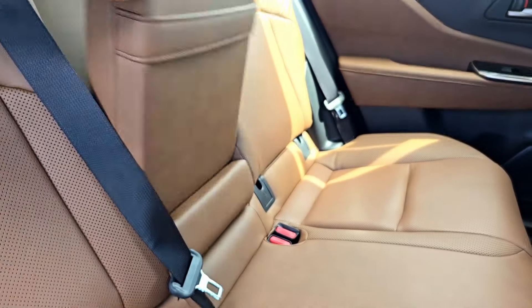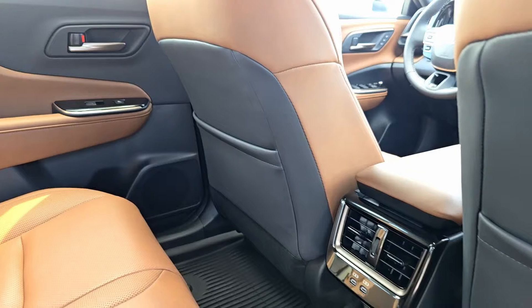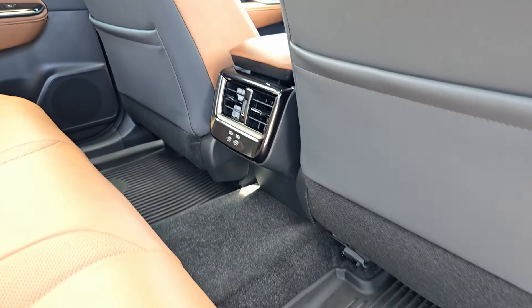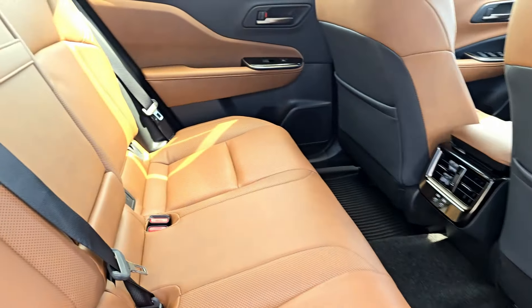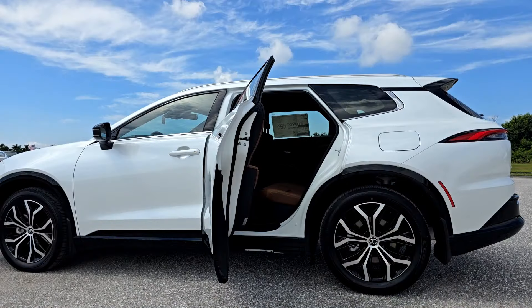Cup holders are inside the armrest. Both driver and passenger seat backs have storage pockets. In the console there are vents and two USB Type-C ports. There's a big hump in the middle — that's what we have for the interior.